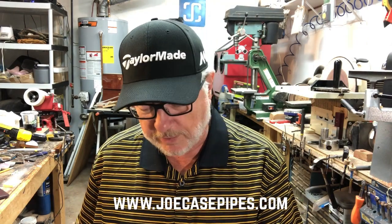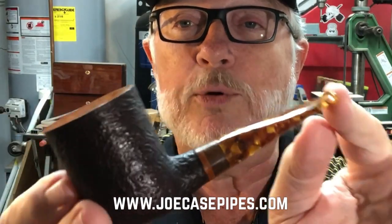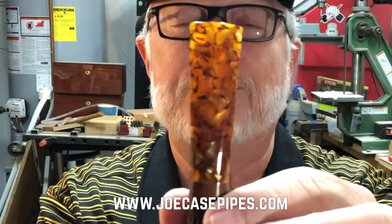I wanted to show you one for a customer that just got finished — this one right here is a Robusto billiard. Check out that beautiful smooth top on there, and take a look at this stem — this acrylic right here — just a gorgeous look.